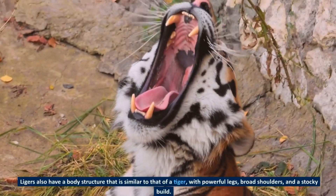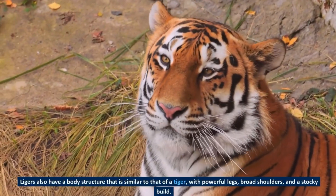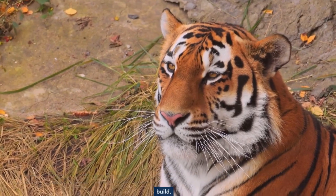Ligers also have a body structure that is similar to that of a tiger, with powerful legs, broad shoulders, and a stocky build.